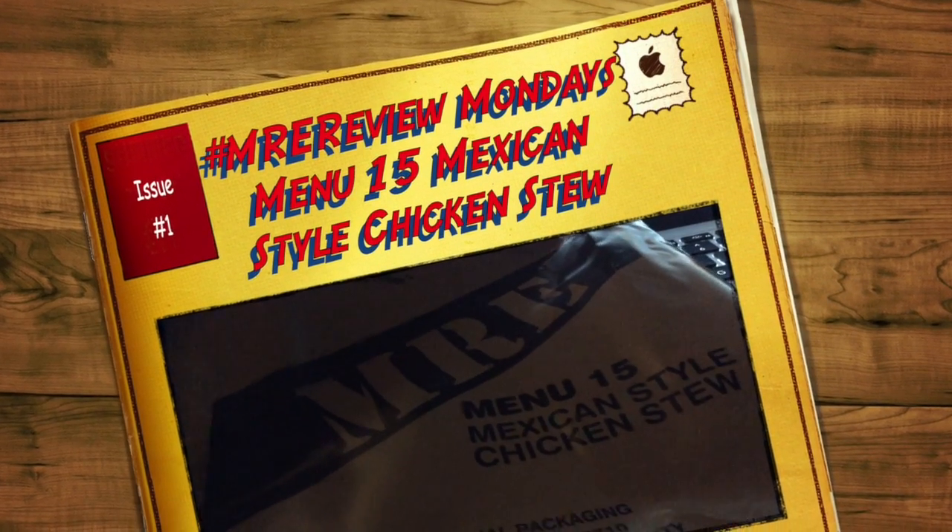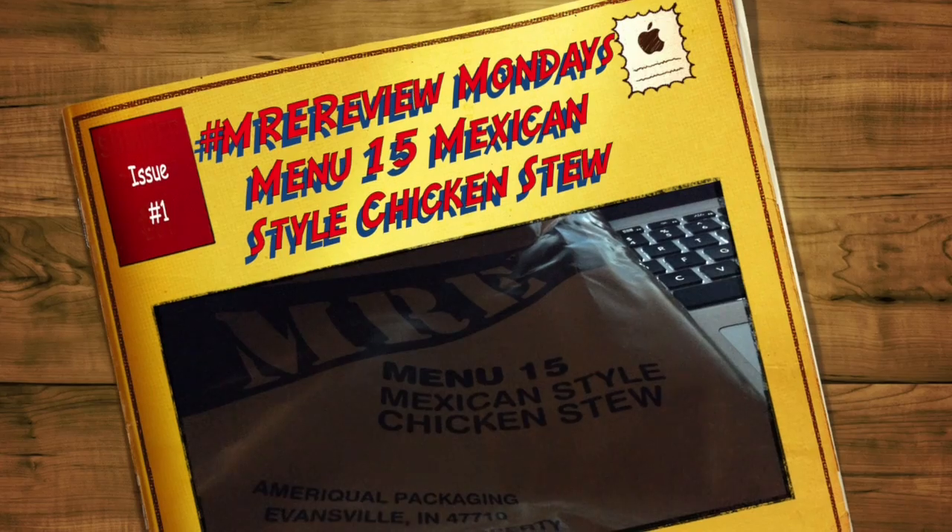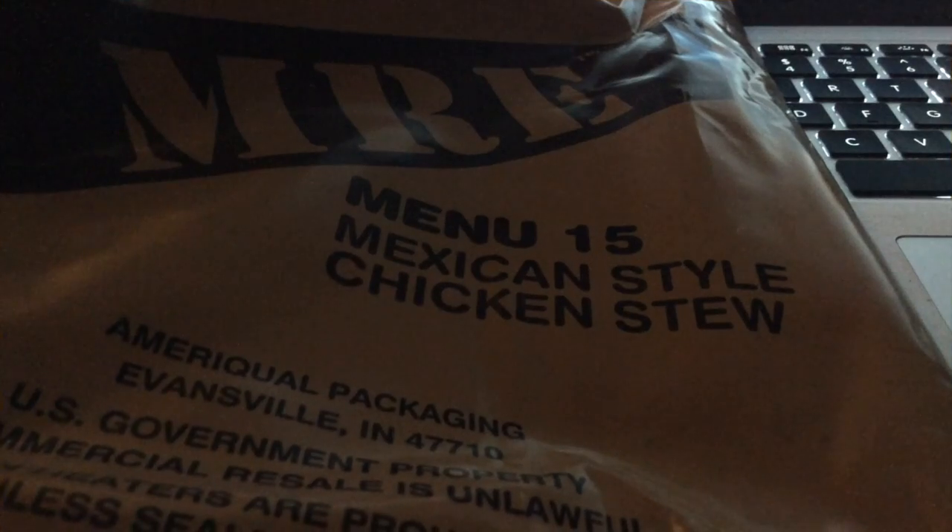Welcome to another episode of MRE Review Monday. Today we're going to be trying Menu 15, Mexican Style Chicken Stew.